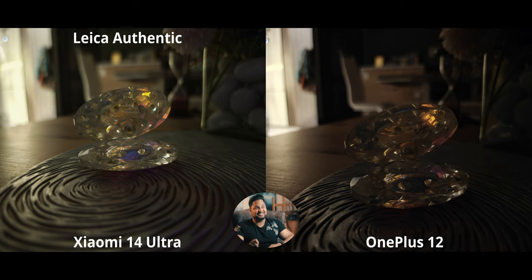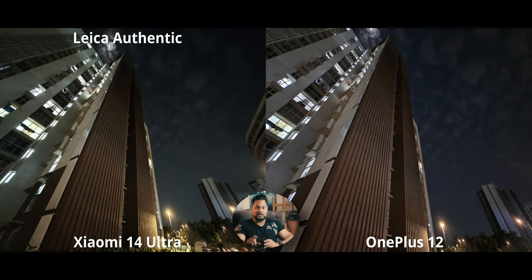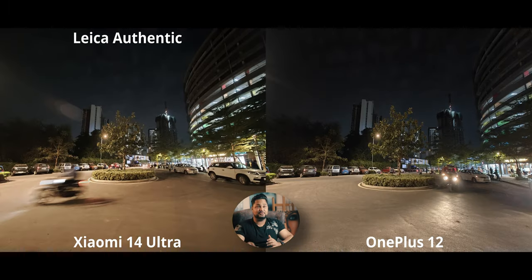For ultra-low light shots, the Xiaomi 14 Ultra is quite something — even better than what the S24 Ultra can produce. The OnePlus 12 isn't quite built for extreme low light. For the ultra-wide at night, the OnePlus is a touch too bright with the sky but I like how it handles shadows without crushing them. The Xiaomi has the right white balance since all the street lights were warm. However, the details are significantly higher on the OnePlus 12.